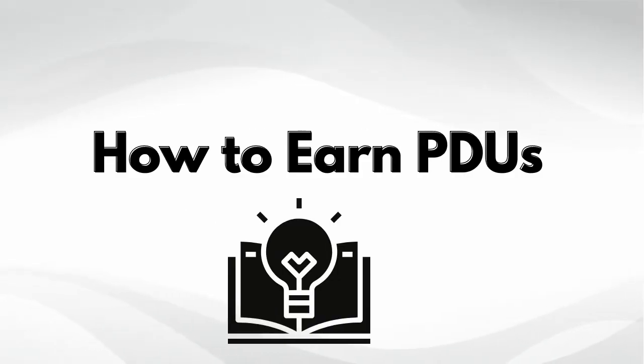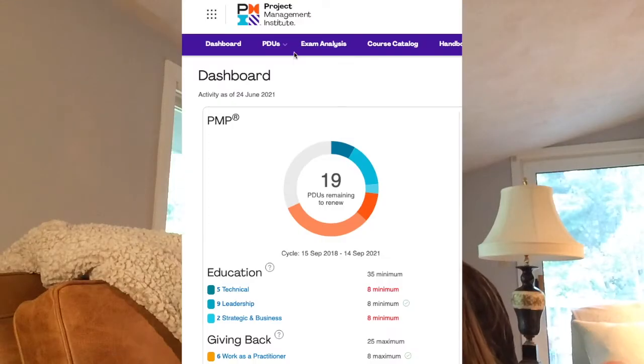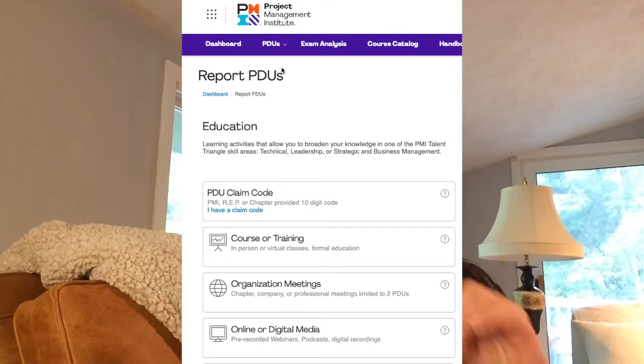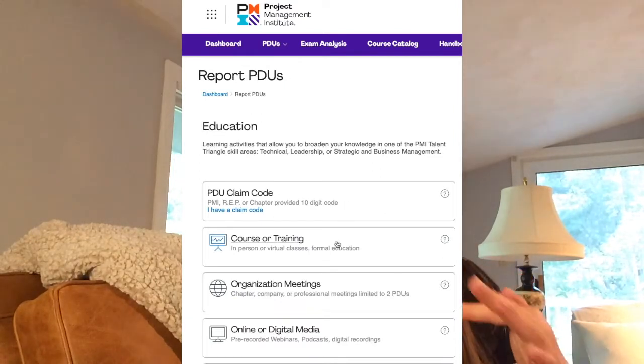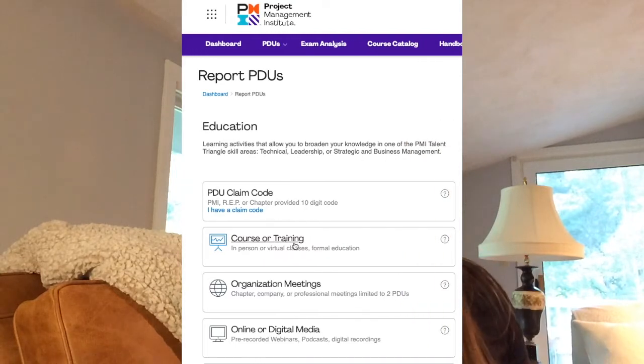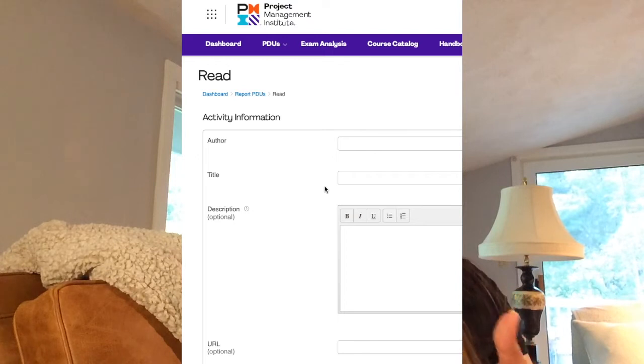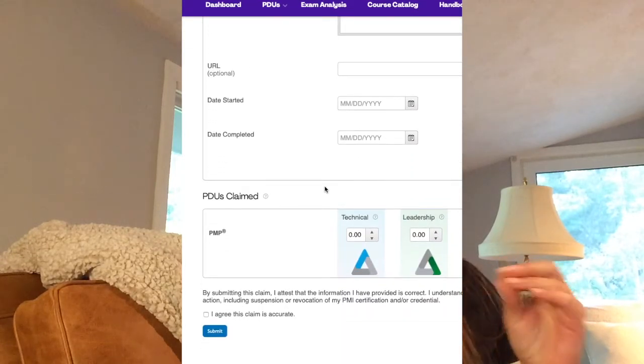So you're probably wondering what counts as education. If you're unfamiliar with the recertification process, you can do that online through the web portal with PMI. You log in under your account and document how you've achieved all of your PDUs. Things like attending courses or classes on project management, on-demand webinars, being mentored, lunch and learns, reading books or articles on project management — all of that counts towards your education hours, and you align it with one of those three areas.